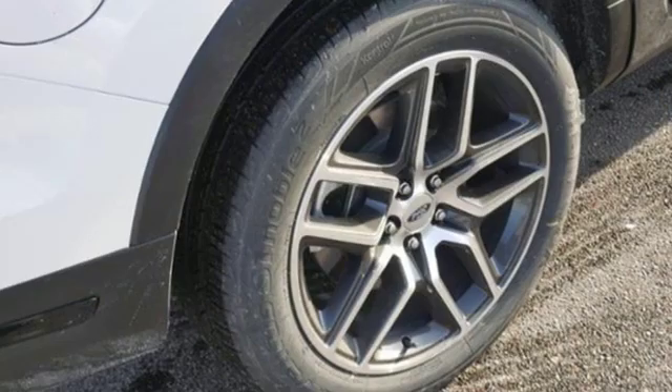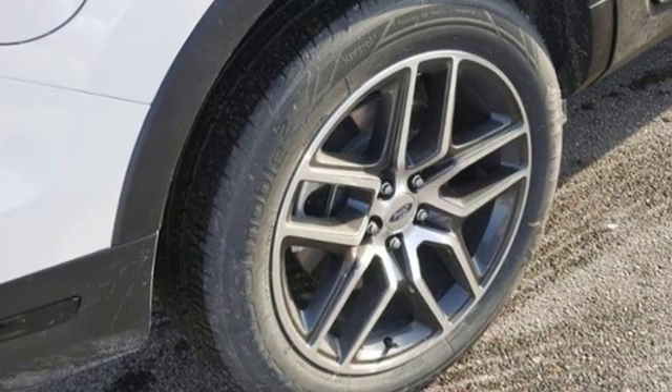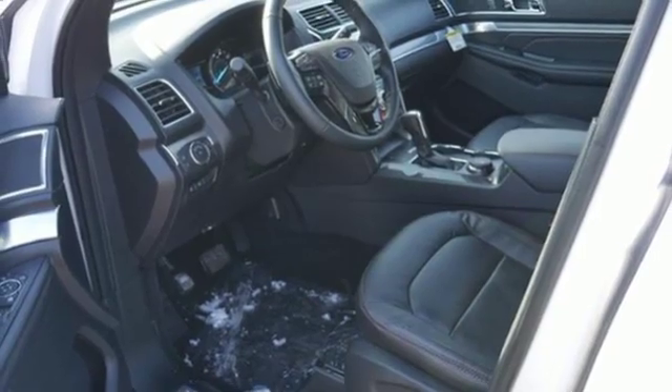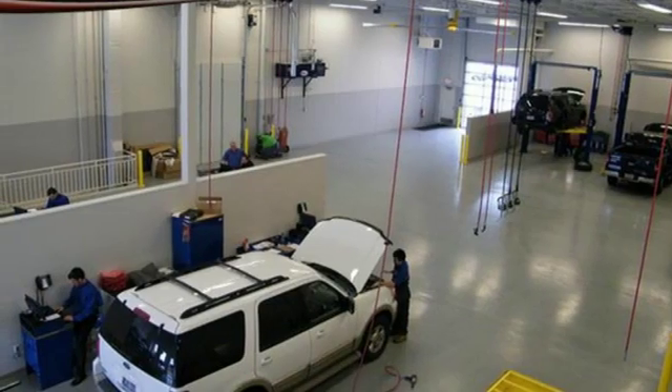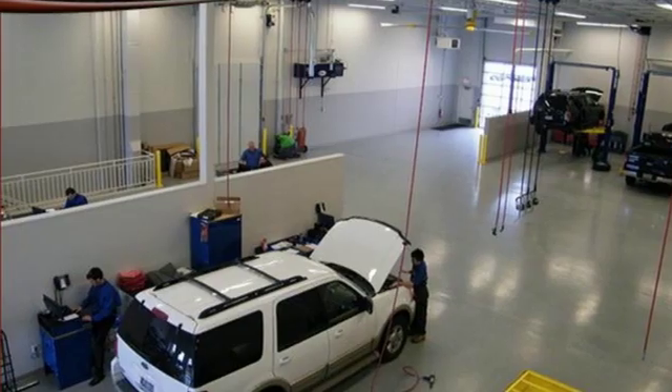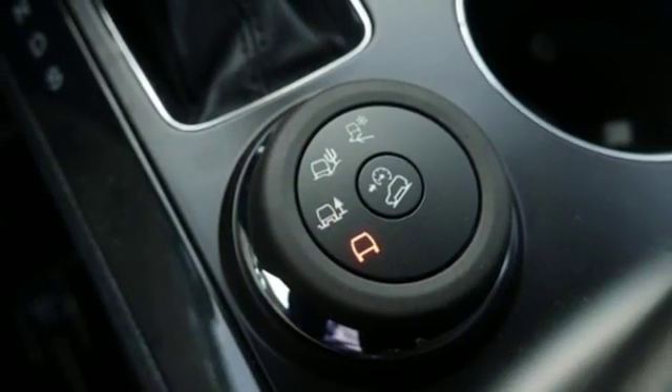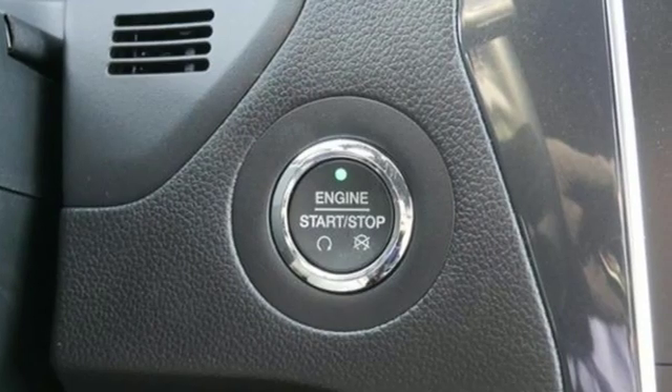Automatic transmission, front heated leather bucket seats, integrated navigation system with voice activation, configurable instrument gauges, dual zone climate control, Wi-Fi hotspot, Bluetooth streaming audio, hands-free lift gate, intelligent access key, and power heated mirrors.